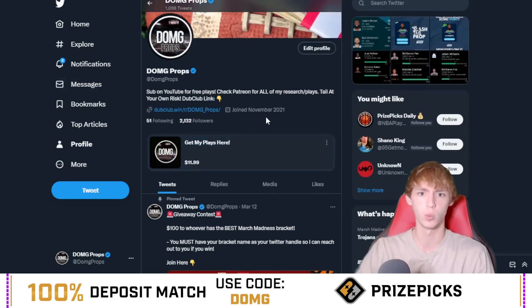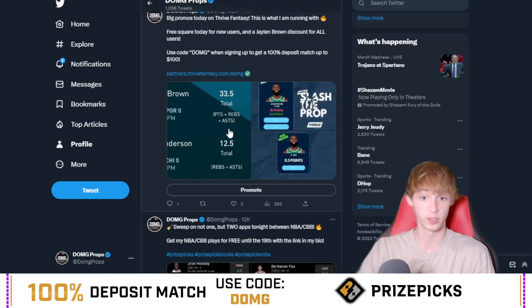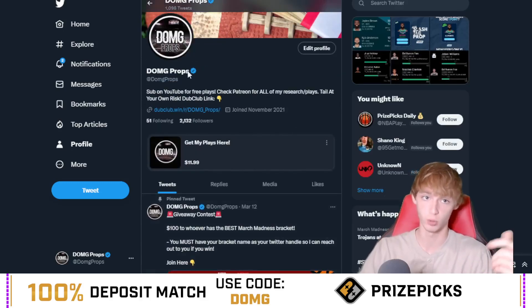Go give me a follow on Twitter — I post plays all the time over on Twitter, more than are just in these YouTube videos, by the way. I did a giveaway contest for the best March Madness bracket that's currently going on — $100 to whoever wins that, some Thrive entries, and things like that. Fourth quarter plays also on my Twitter, so go give me a follow. Link is down in my description below, DOMG props.